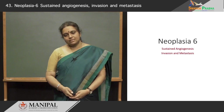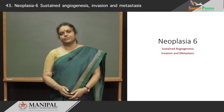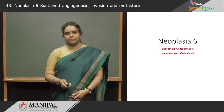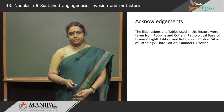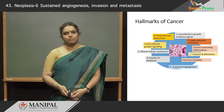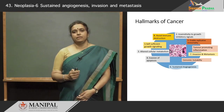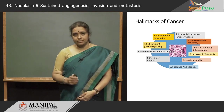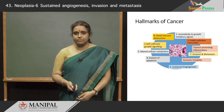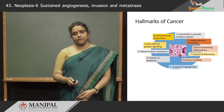Hello everyone. Today is the sixth session on Neoplasia, where I will be discussing two very important hallmarks of cancer: sustained angiogenesis and invasion and metastasis. Just to go back to this picture which shows the hallmarks of cancer — we have already learnt about self-sufficient growth signaling, insensitivity to growth inhibitory signals, and in our subsequent lectures I will also be talking about genomic instability and tumor immunity. But today we will talk about angiogenesis, invasion and metastasis.